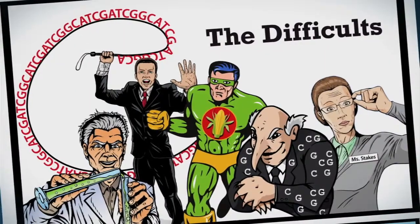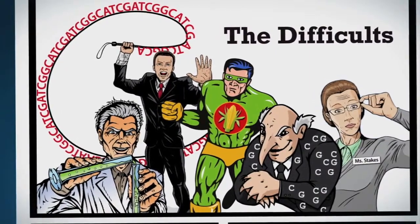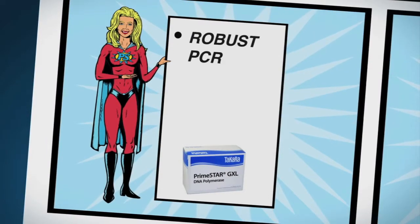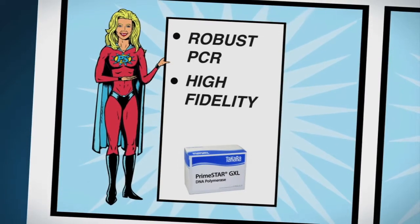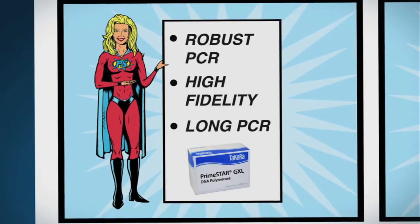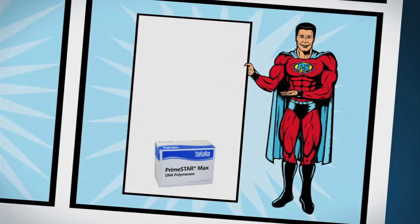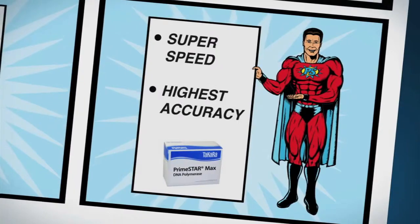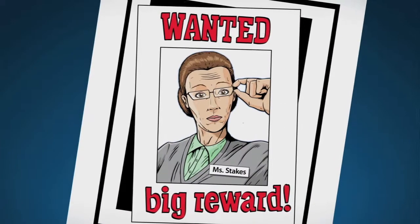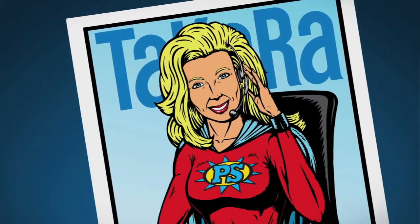So remember, lab citizens, when you need a PCR enzyme that will fight hard in your quest to overcome the difficults, turn to Primestar GXL for robust PCR, the ability to power through even the most difficult templates, and the strength to amplify up to 30KB of genomic DNA in a single bound. And Primestar Max for super speed and laser beam accuracy. Be on the lookout for the difficults, and whenever you see them in your lab, just call Takara or visit us on the web and help will be on the way.